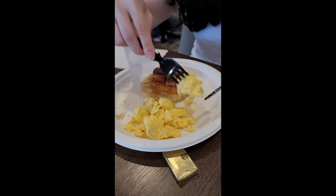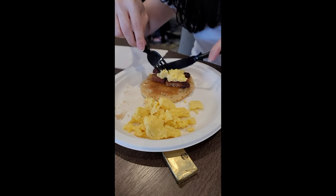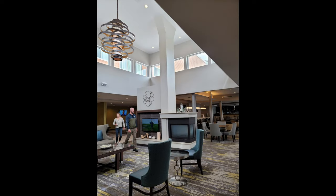We had a really nice time here and I highly recommend staying at this hotel if you are in the Beacon or Fishkill areas of New York.